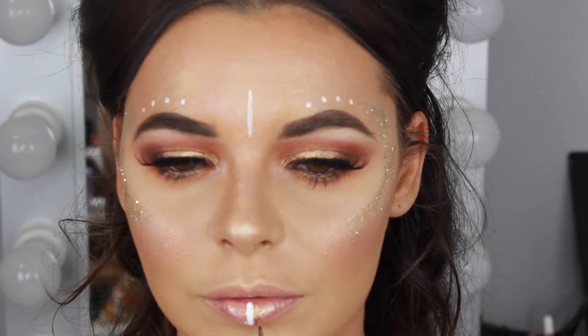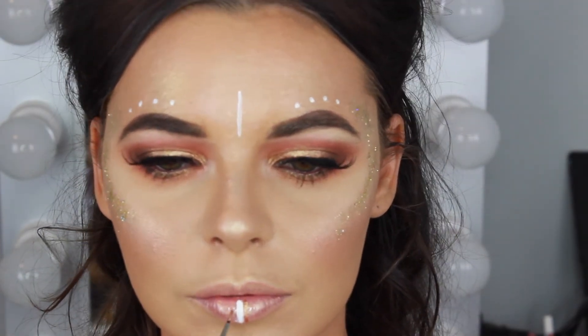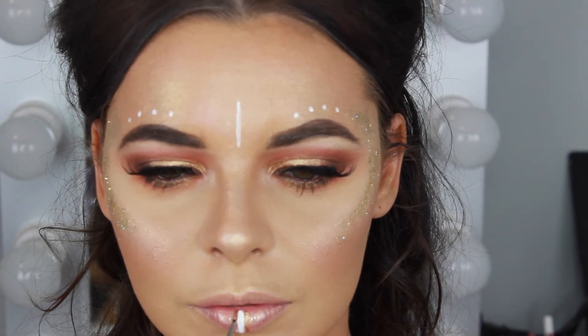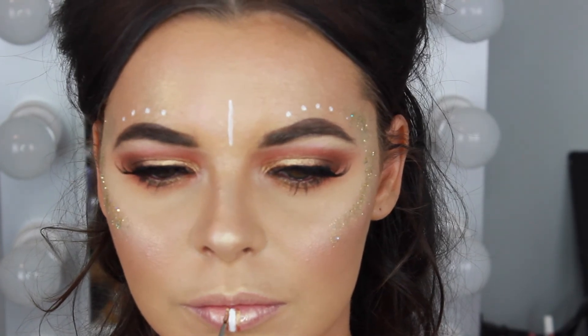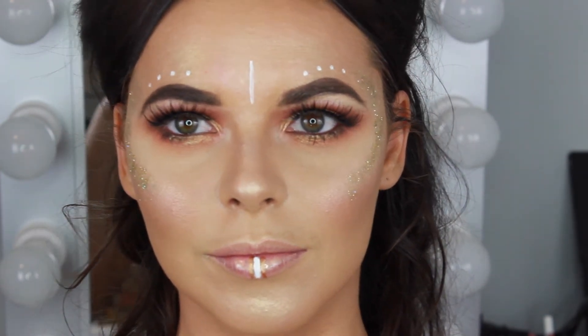Taking the Copper Element loose pigment mixed with Fix Plus, I'm creating a liquid liner to draw a line on either side of the white line using a MAC 210 small eyeliner brush. I think using the copper colour really ties in the lips with the eye look.